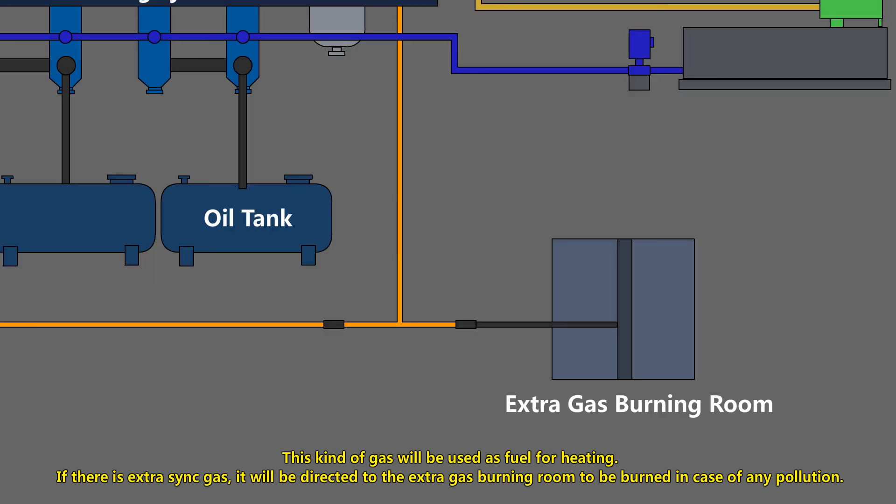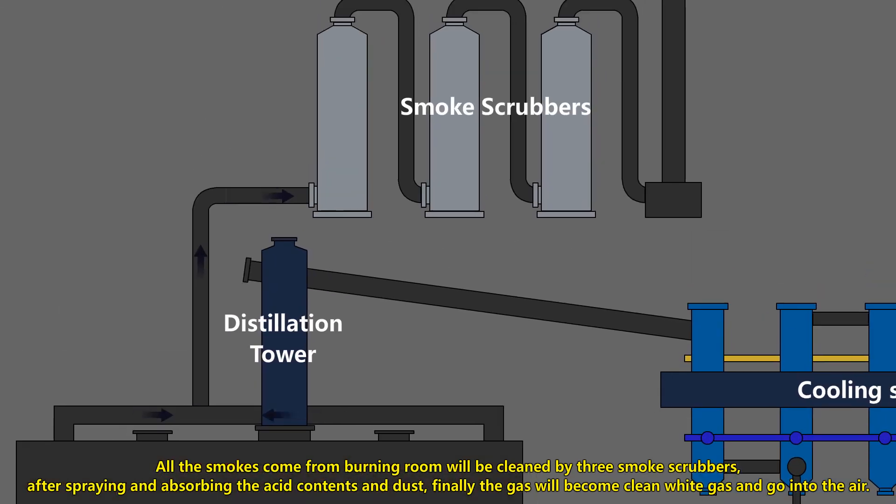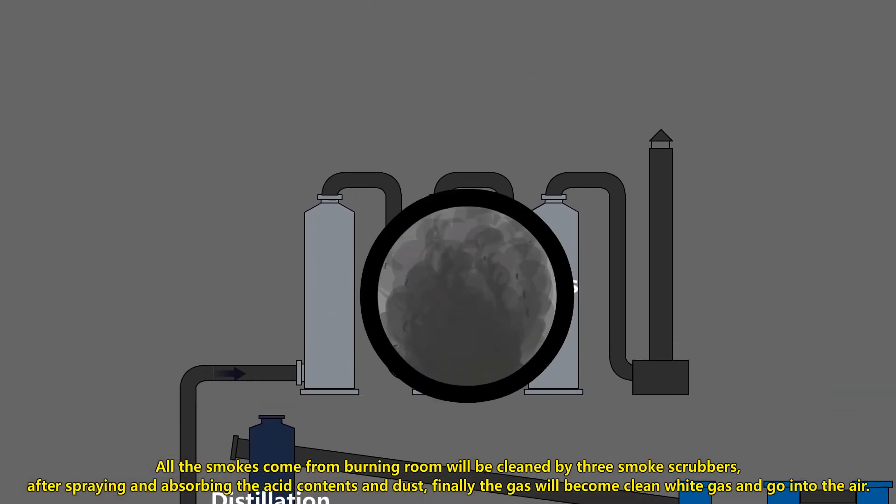If there is extra sink gas, it will be directed to the extra gas burning room to be burned in case of any pollution. All the smoke coming from the burning room will be cleaned by three smoke scrubbers.